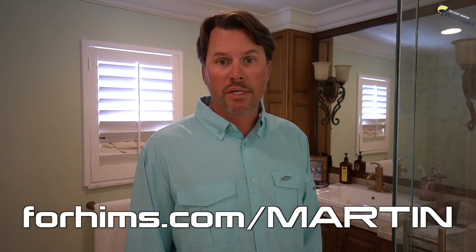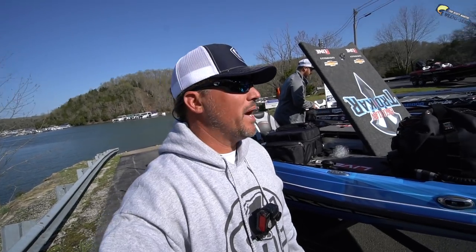Now let's get down to the real deal. Let's go fishing, guys. Here's what we're doing: me and Brandon versus the Johnson brothers. That's right — small mouth tournament. This is going to be crazy. What's up, fellas?